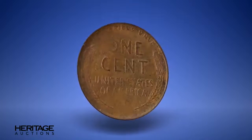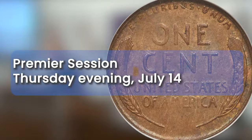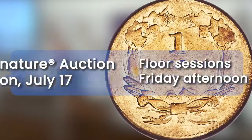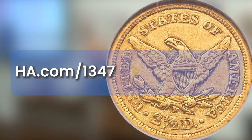Certified AU50 by PCGS. Bidding is now open for the U.S. Coins Signature Auction. The high-value premiere session is scheduled for Thursday evening, July 14th, with additional live auction sessions on Friday afternoon and evening, July 15th. A Sunday afternoon online signature session completes the auction. For more detailed descriptions and images, log on to hda.com/1347. Thank you for watching, and good luck!